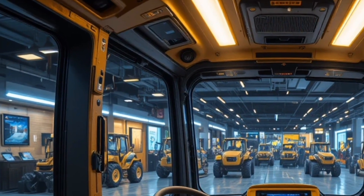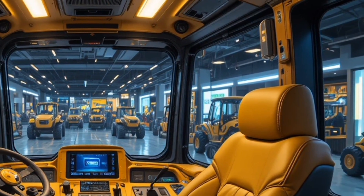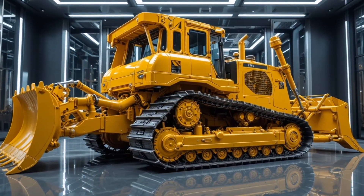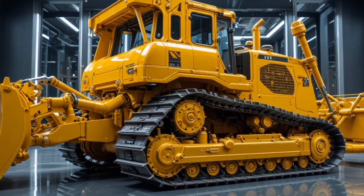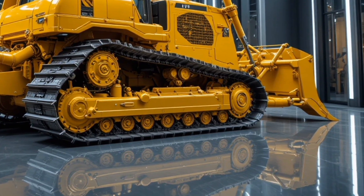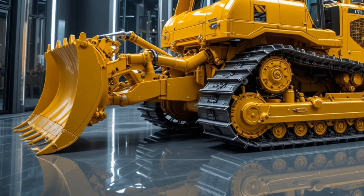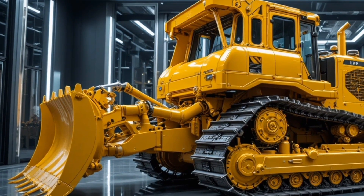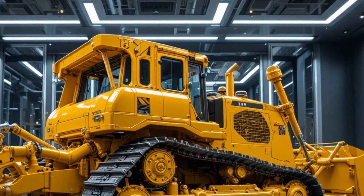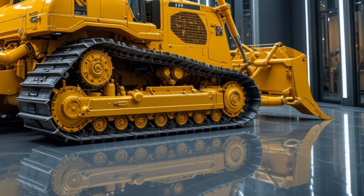Regarding price, while official pricing may vary by region and configuration, the 2026 Caterpillar D16 is expected to be positioned in the premium segment of ultra-class bulldozers with an estimated price running into several million dollars, reflecting its cutting-edge technology, massive capability, and legendary Caterpillar reliability — making it a serious investment designed for large contractors, mining operations, and government infrastructure projects.